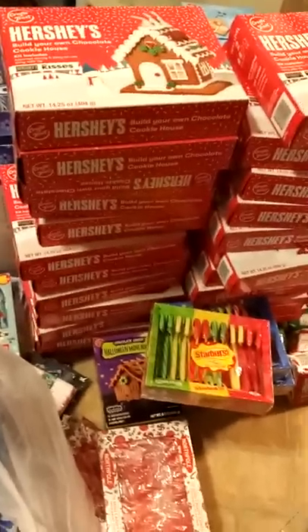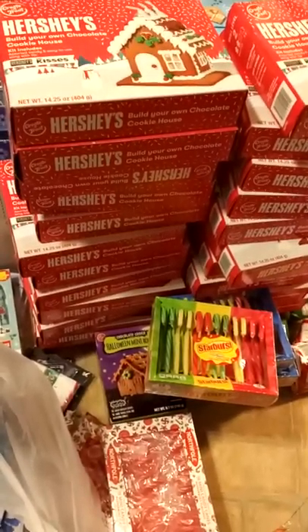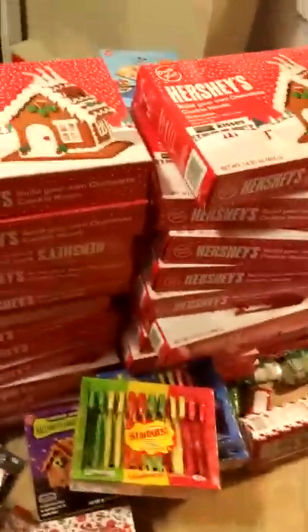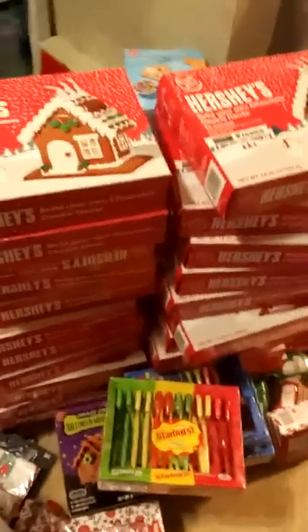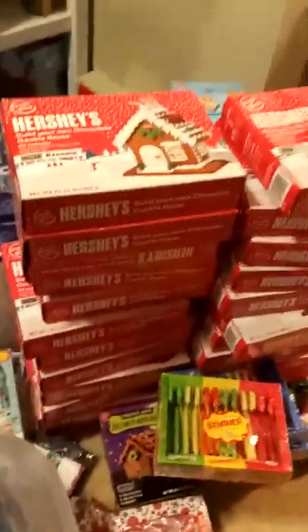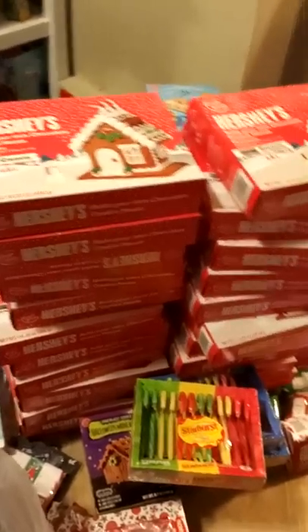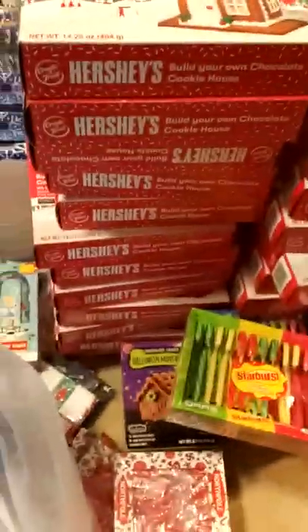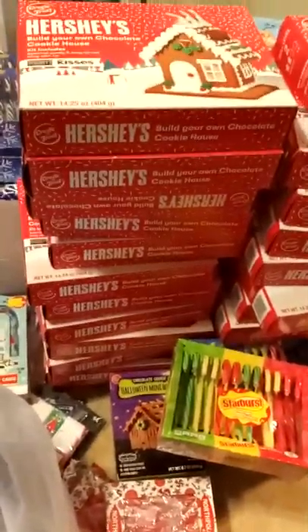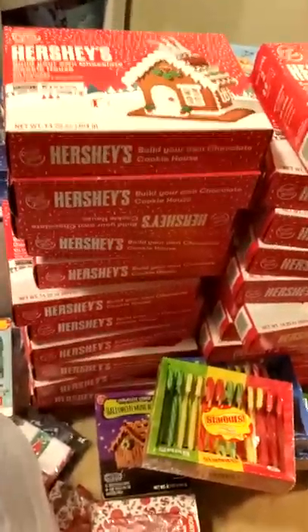I'm back from the dumpster, which was pretty much full of Halloween and Christmas items. I'm so happy because I was able to grab a ton of it. It's January 2020, but these items are still not expired — they're just out of season. I organized them as best I could since I'm very limited on time, just to show you what I found today.